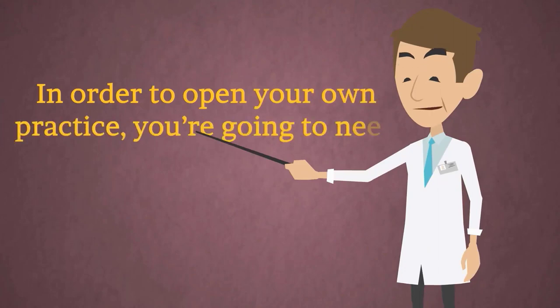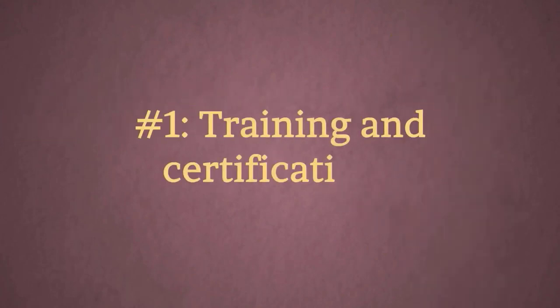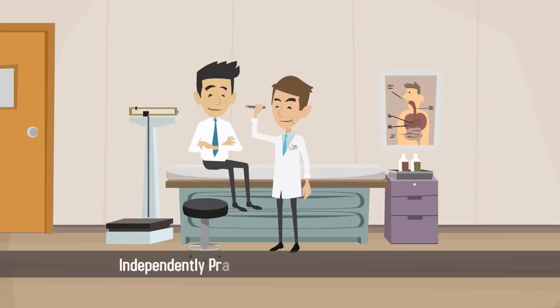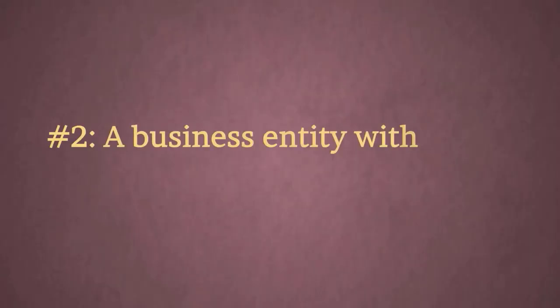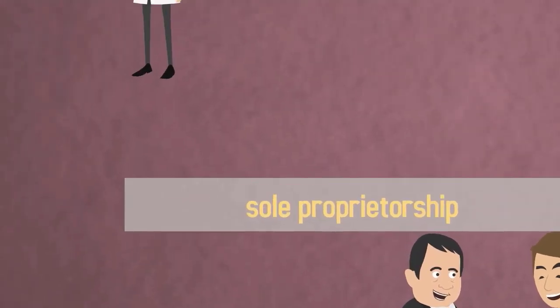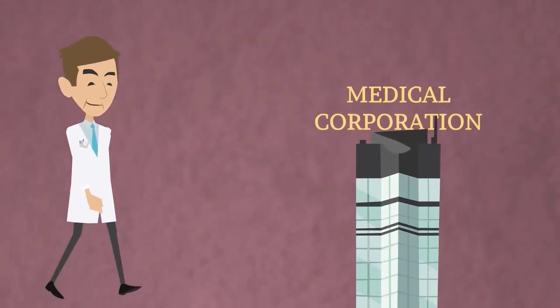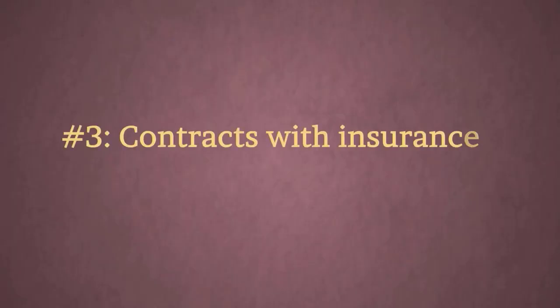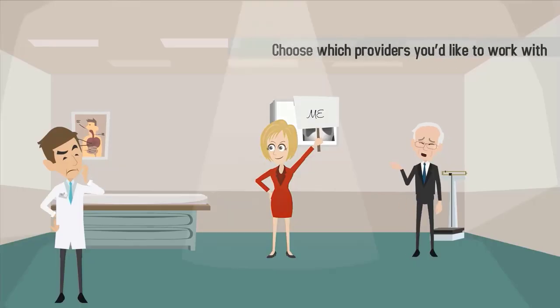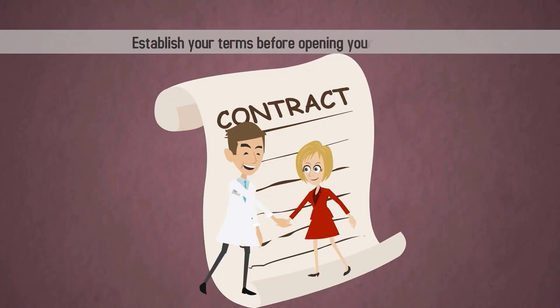In order to open your own practice, you're going to need: 1. Training and certifications — make sure you have the proper training and certifications to independently practice medicine in your chosen field. 2. A business entity with a tax ID number — choose from a sole proprietorship, LLC, or a medical corporation.